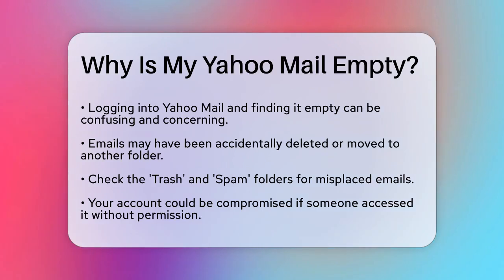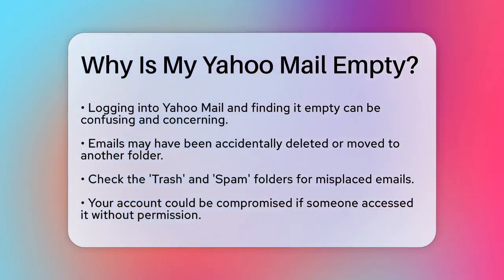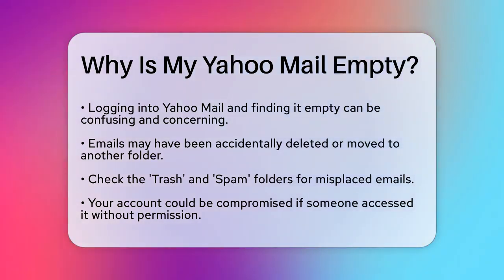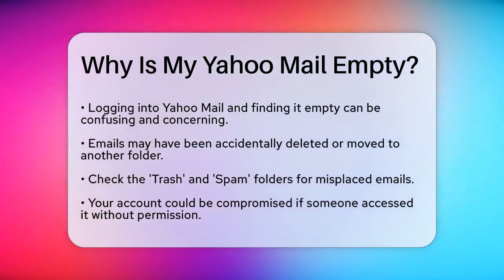First, it's possible that your emails have been accidentally deleted or moved to another folder. Check your trash and spam folders to see if your emails are there. Sometimes emails can end up in these folders by mistake.